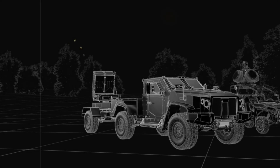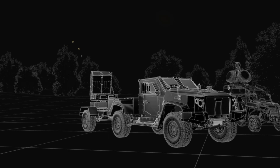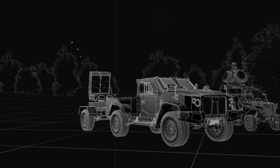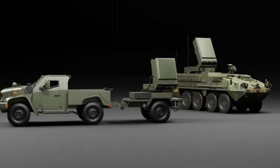Epirus, a California-based defense tech firm, delivered a cutting-edge microwave-based anti-drone weapon dubbed the Expeditionary Directed Energy Counterswarm, or XDECS, to the Naval Surface Warfare Center Dahlgren Division.